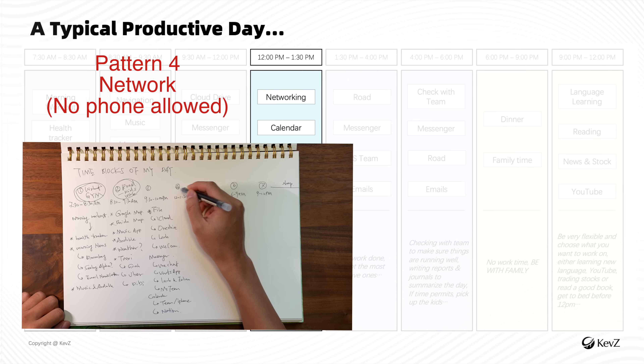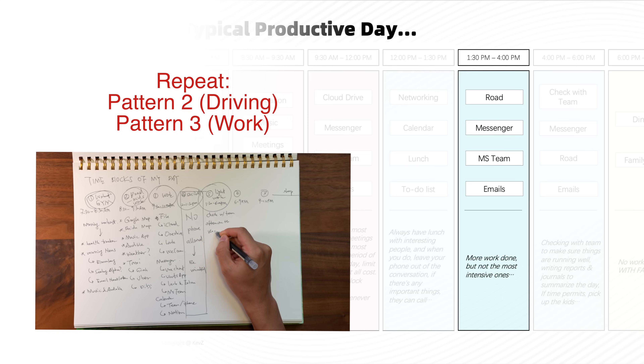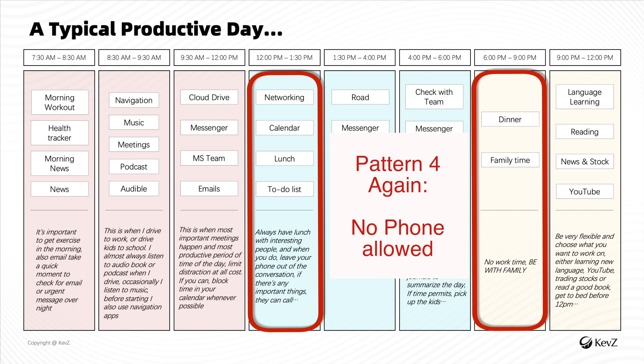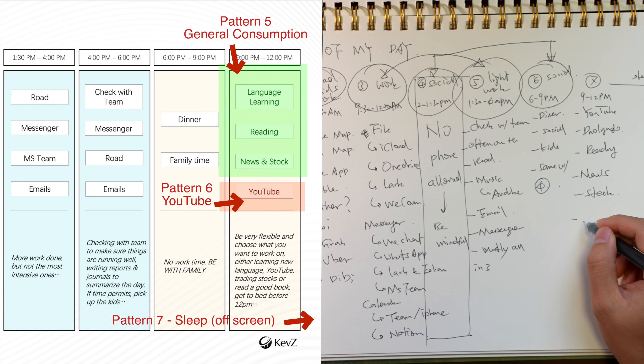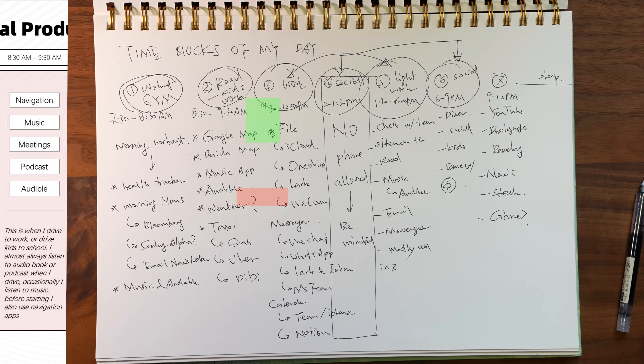Between 12 o'clock to 1:30 is lunch break when I usually network and talk to interesting colleagues and friends. Between 1:30 to 4 p.m., I do intensive work again. Occasionally I'm on the road to a client meeting. From 4 to 6 p.m. I do some light work — catching up on learning or work-related training. From 6 to 9 p.m., I reserve time for family and friends. Between 9 p.m. to 12, I consume content, learn new languages, do hobbies, read books, and create YouTube videos.